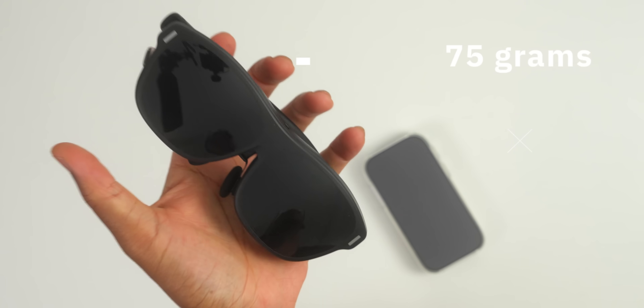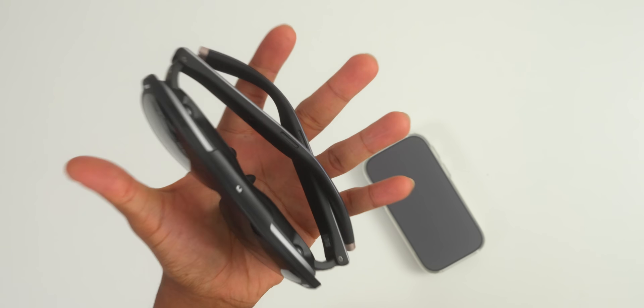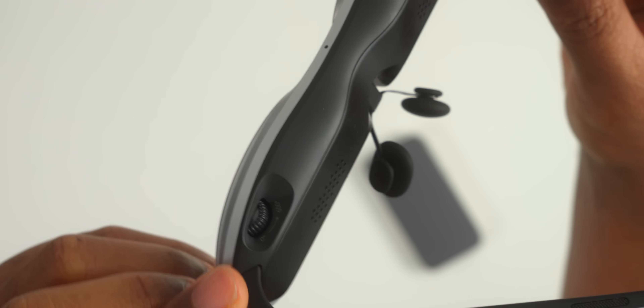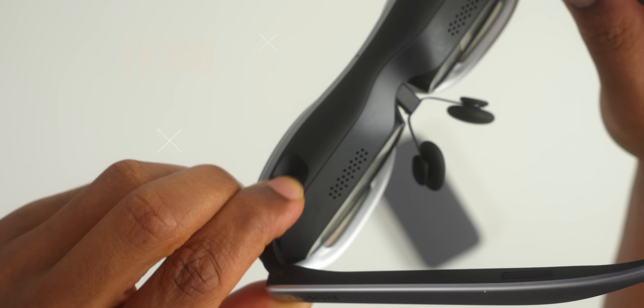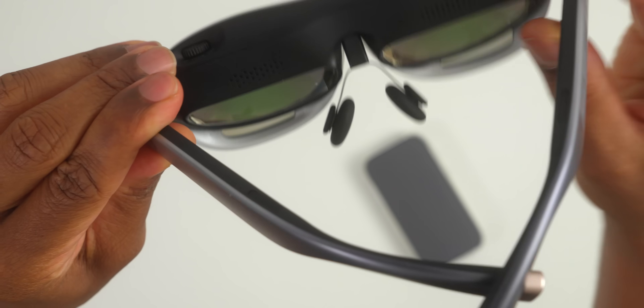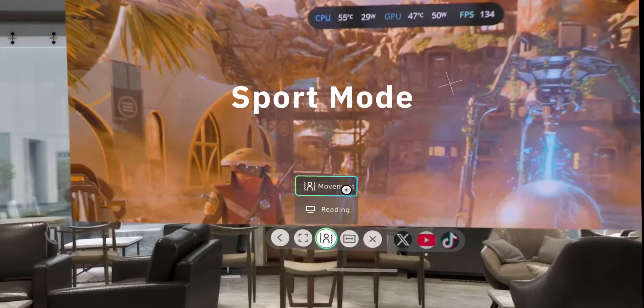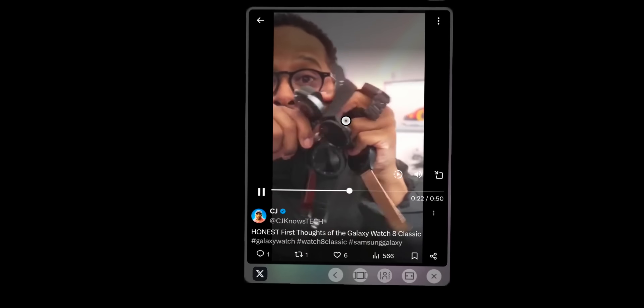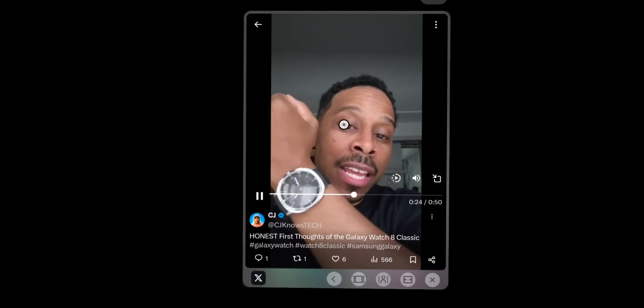At just 75 grams, you can wear these things for hours without any discomfort. They have soft-tempo arms, air-cushion nose pads, and built-in vision adjustment from 0 to negative 6 diopters. If you need stronger prescription lenses, they support those too. One feature you might find useful is Sport Mode — when on planes or in cars, the screen automatically adjusts with your head movement, so the display stays stable no matter how much turbulence or bumps you hit.